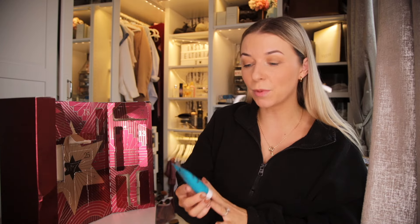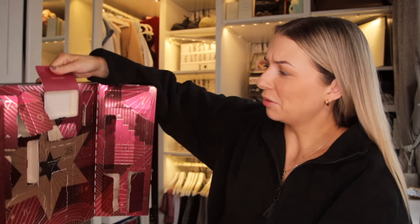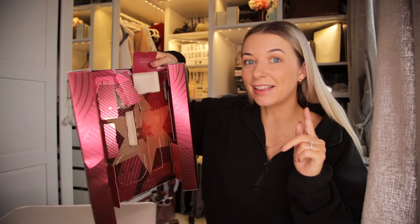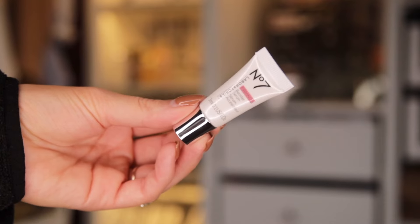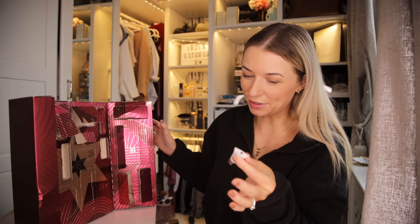Day number 16. We have another Protect and Perfect Intense product — the Advanced Serum. This is fantastic to wear underneath a moisturiser; it just gives that added hydration to your skin. Day number 17 — another Protect and Perfect Intense product, the Night Cream. This is great to wear on top of the serum we just received. It's suitable for sensitive skin and is just the ultimate hydration night cream.